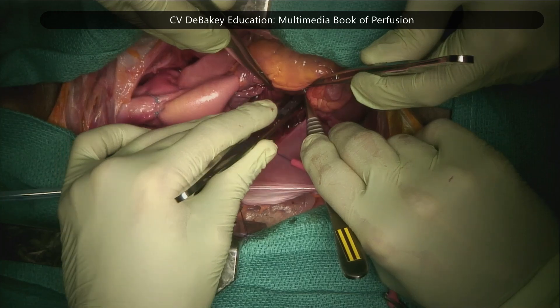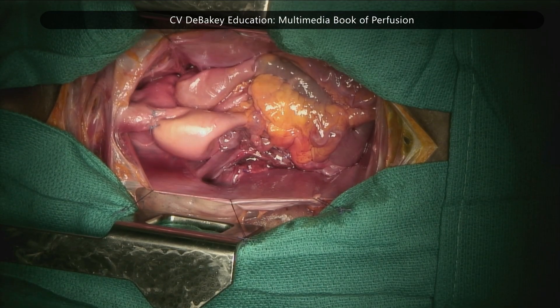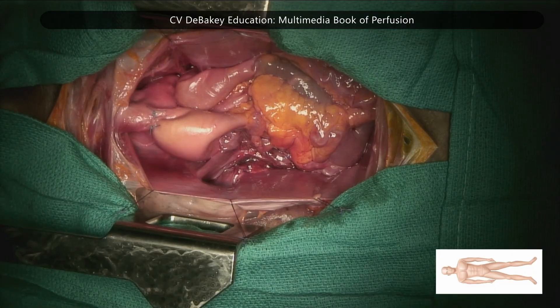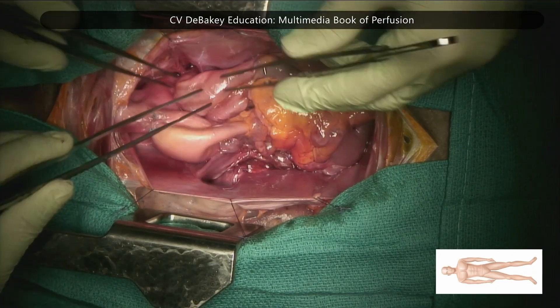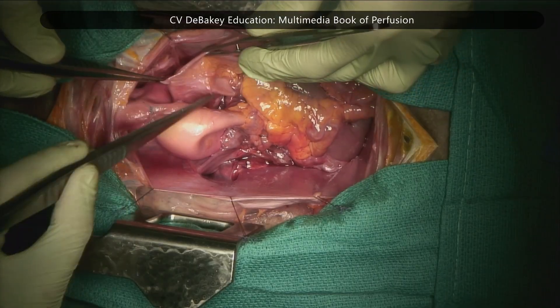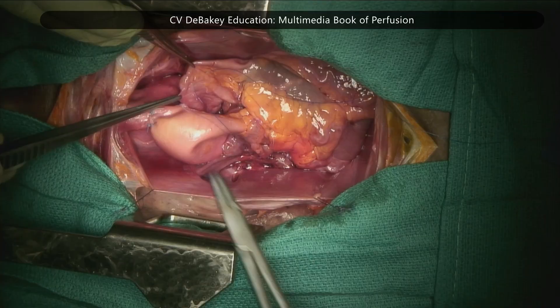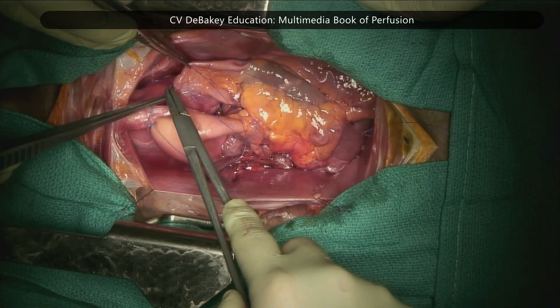The pulmonary artery trunk is alternatively used as a location for chamber venting. A catheter is introduced into the main pulmonary artery through a purse string suture. Although placement of a pulmonary artery vent reduces circulation from the right heart, it does not address additional sources of left ventricle filling.